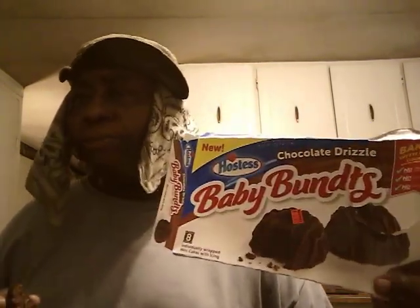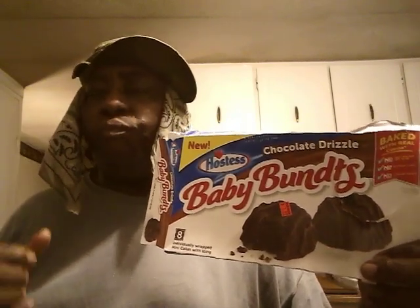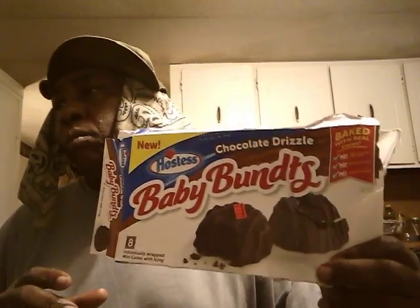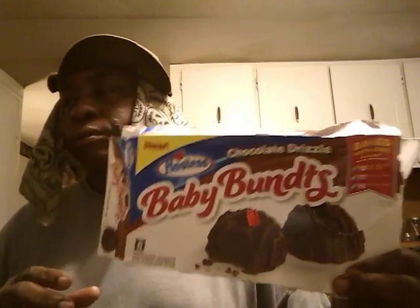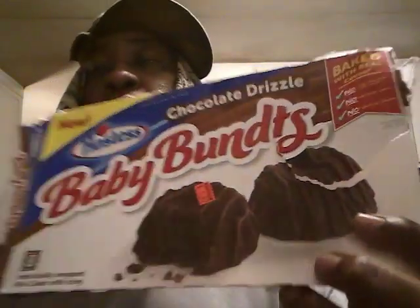Very soft, moist. They're good. Very sharp chocolate. Yeah, these are real good, guys. This one, you get a lot of sharp chocolate. They're fresh. They're soft. They're real good. It does remind me a lot of a brownie, so if you guys like brownies, you'll like this one. For its taste, very good. It's drizzled with the chocolate on top, as you can see there.